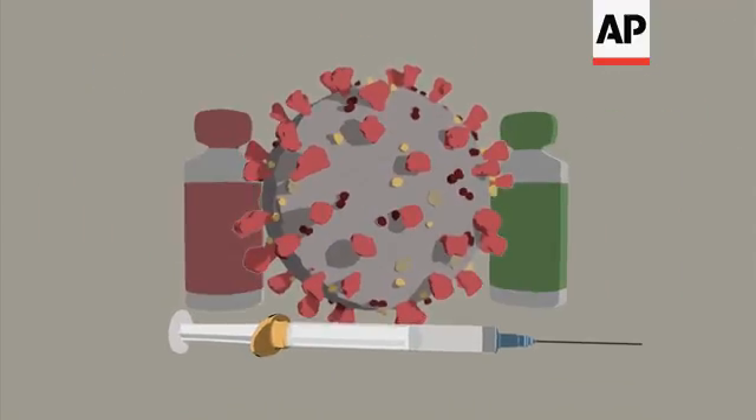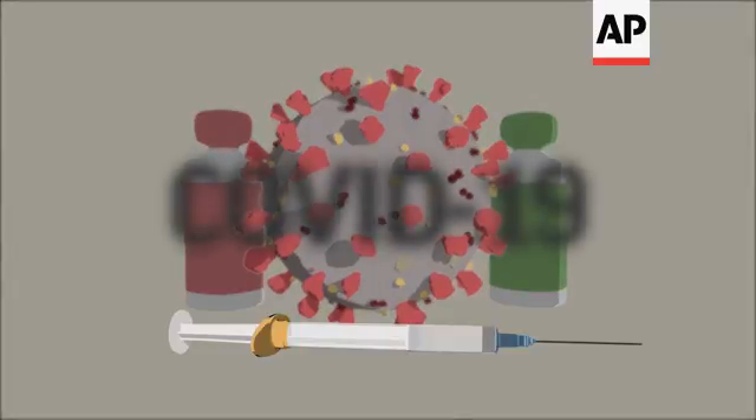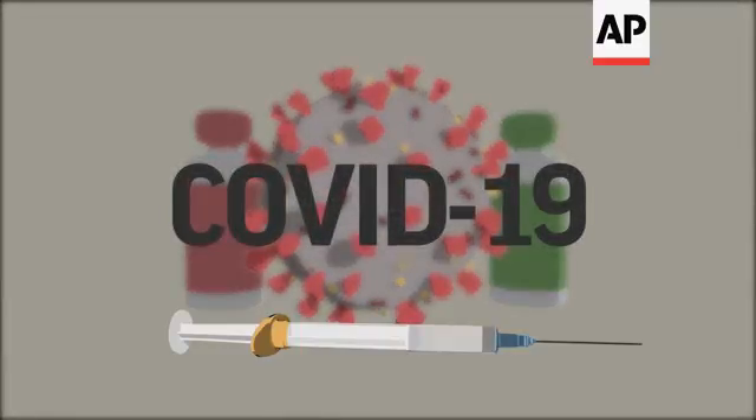Now scientists are using newer and faster technologies to create different types of vaccines against COVID-19. There's no chance people could get infected from the shots because they don't contain the virus itself.